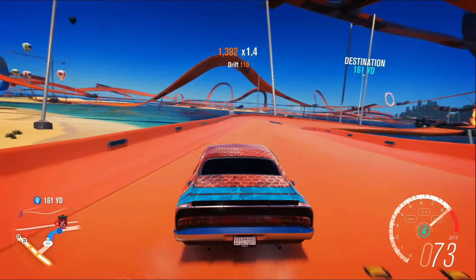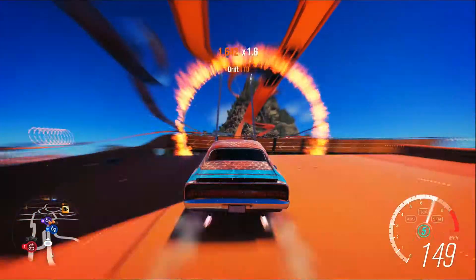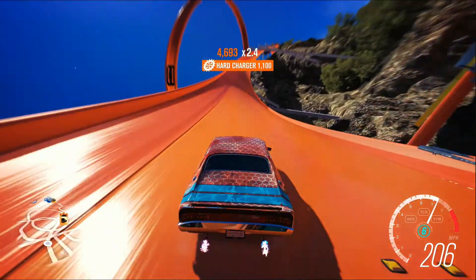On your way to the speed traps there are several boosted pads. I would recommend hitting the first one in fifth gear and the second one in sixth. There are several more along the way, but from there you should be able to shift how you feel is necessary.